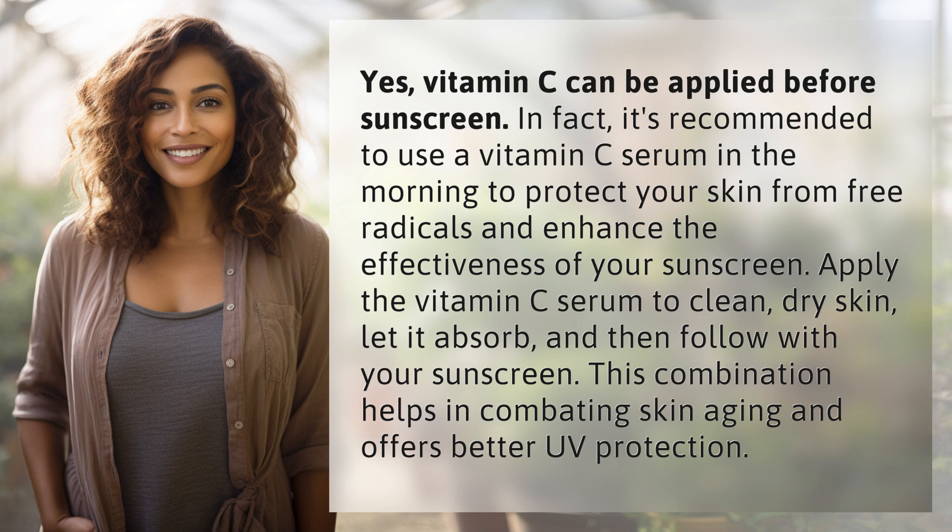Apply the vitamin C serum to clean, dry skin, let it absorb, and then follow with your sunscreen. This combination helps in combating skin aging and offers better UV protection.